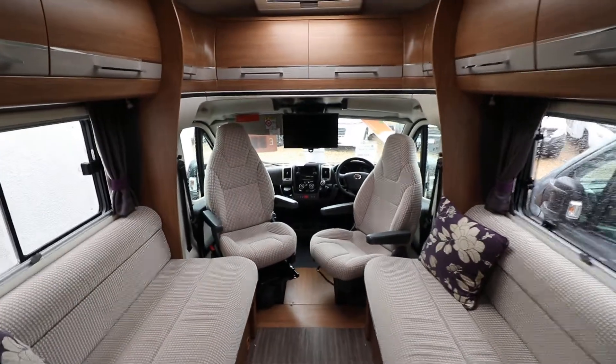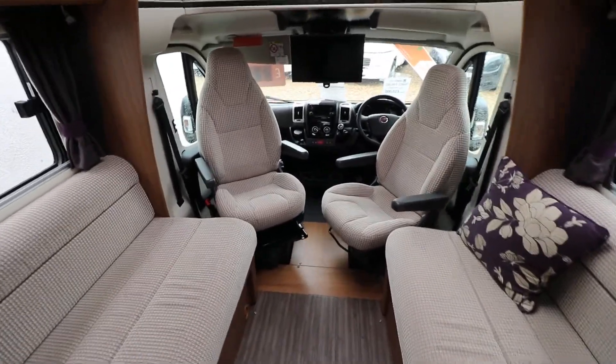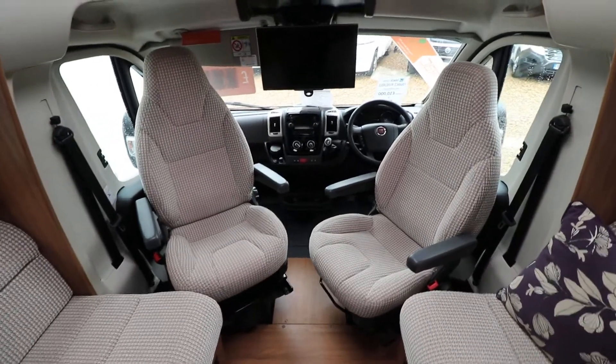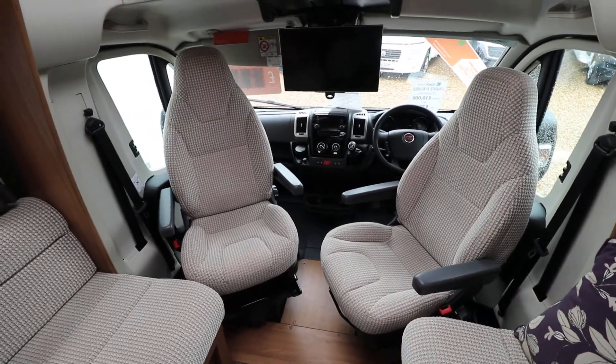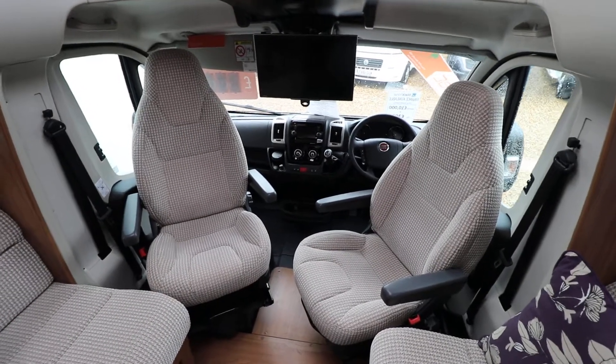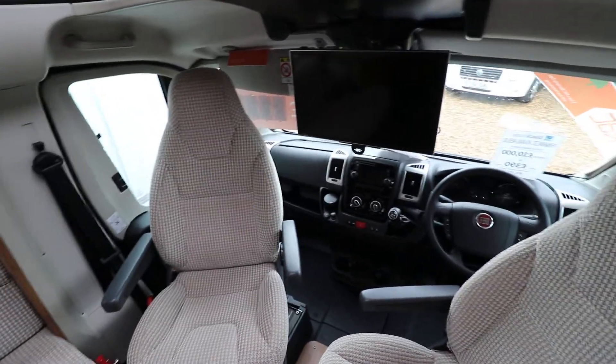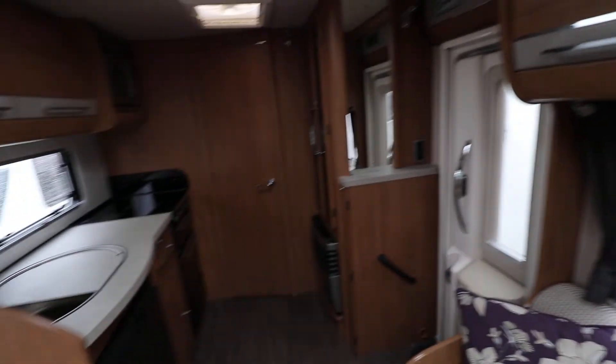Outside this motorhome has an awning and cycle rack. It's three and a half tonnes as well. It's got cab air conditioning, cruise control, driving passenger airbags, and electric windows and mirrors. There are full cab blinds, and you've got a drop down TV in the cab area as well. There is a large panoramic skylight letting in lots of natural light.